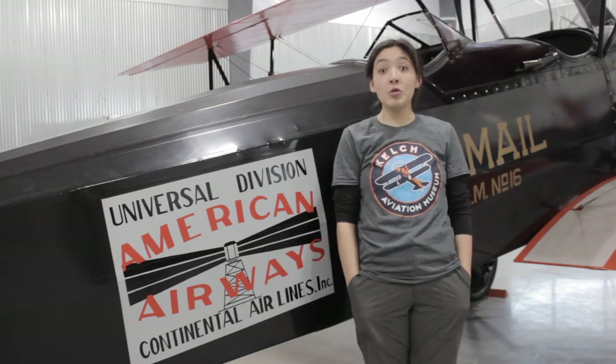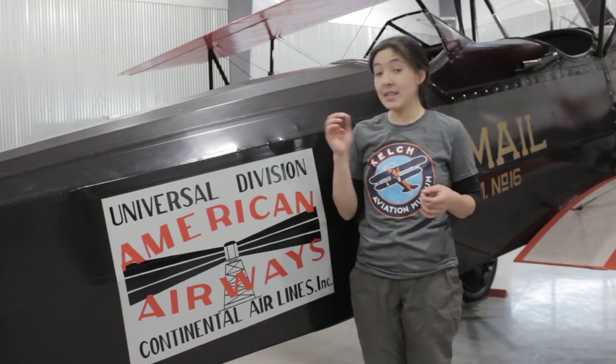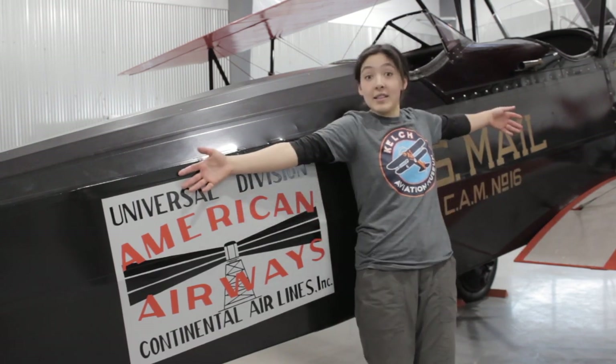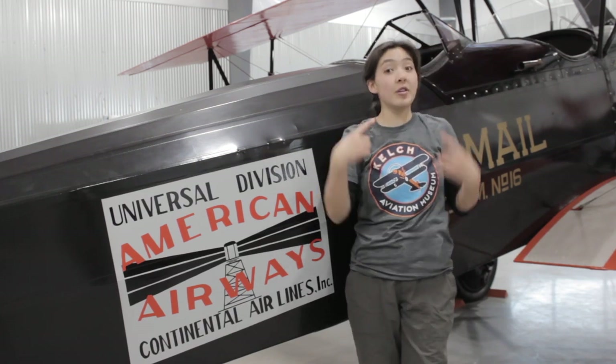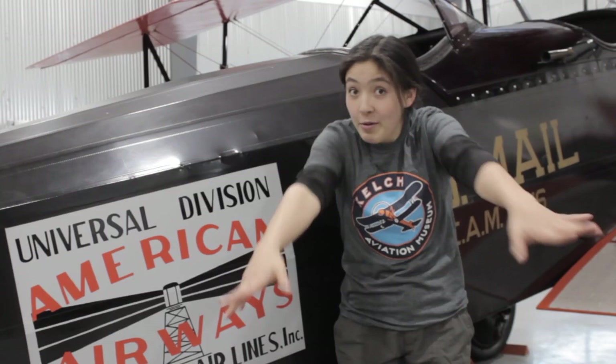Originally, airmail was only flown during the day. But in 1924, the Postal Service started delivering mail by day and by night. How did they do this? Because they were flying in biplanes like this — there was no radio communication with the ground, no radar, no GPS system. They just had to look where they were going.